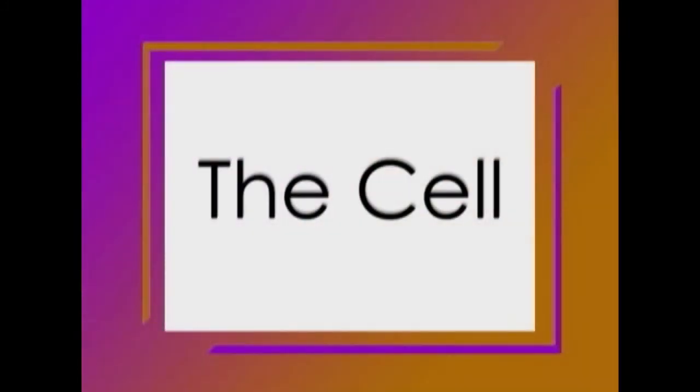Cells are the building blocks of life. Cells are very complex structures. Just as your body has a skin, a brain, and a stomach that help it function, so too do your cells. Here's an example of what cells look like.